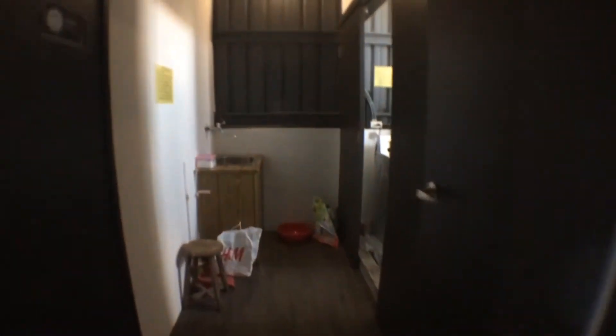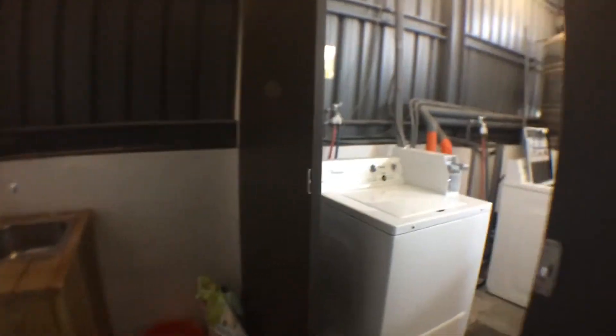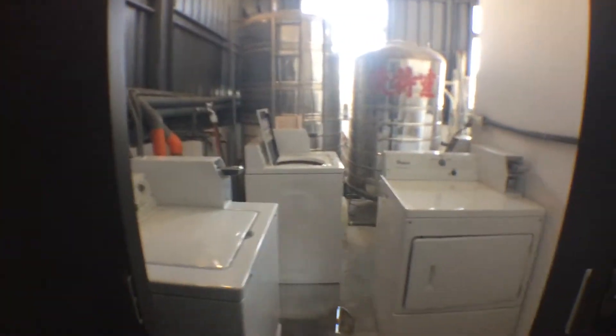Over here you can see there's a washer and a dryer — you can pay for those as well. And if you'd rather just dry your clothes, you can always hang them in a little outside area.